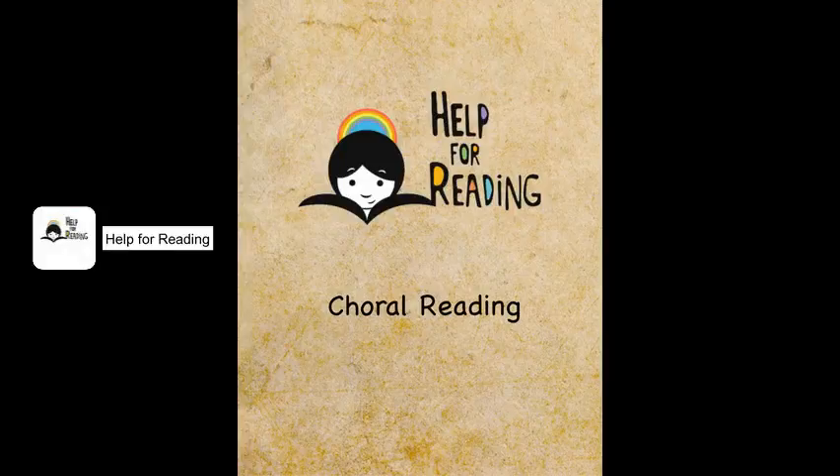In this tutorial we will learn about choral reading, which is a form of guided oral reading. This will help your child to read at a natural rate with expression and accuracy, which further develops his or her reading fluency.